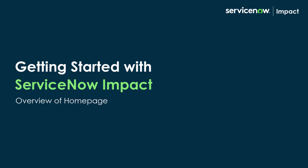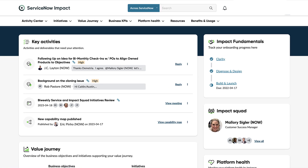Welcome to Impact. In this video, we'll look at the new customer homepage.